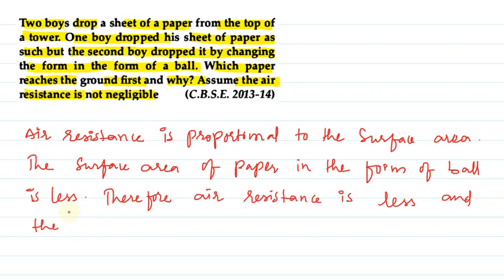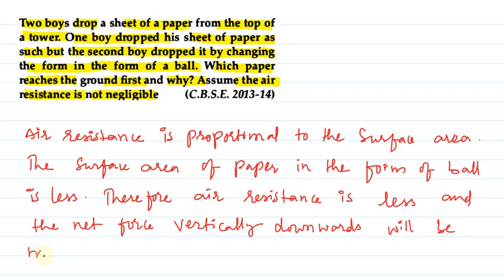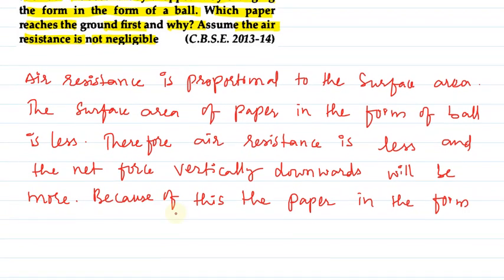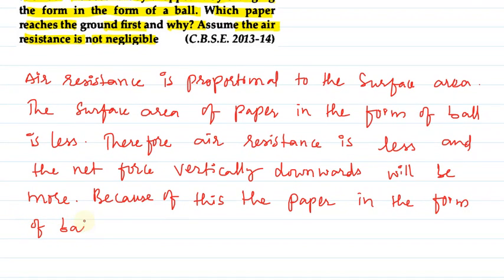And the net force vertically downwards will be more. Because of this, the paper in the form of a ball will reach the ground first.